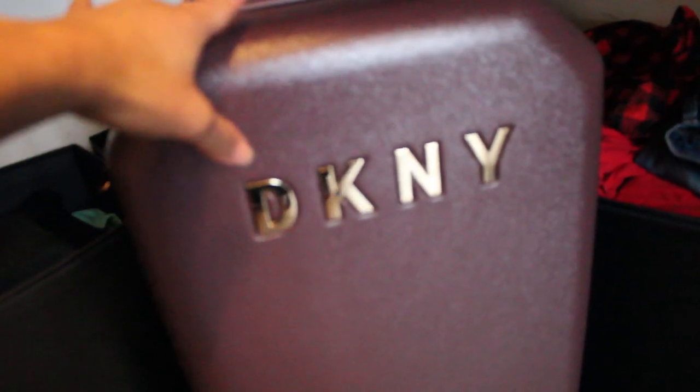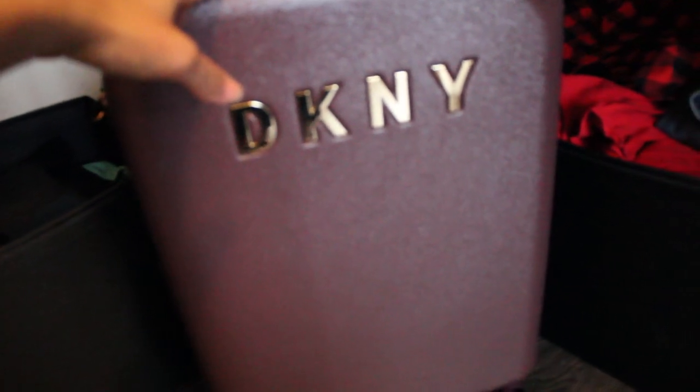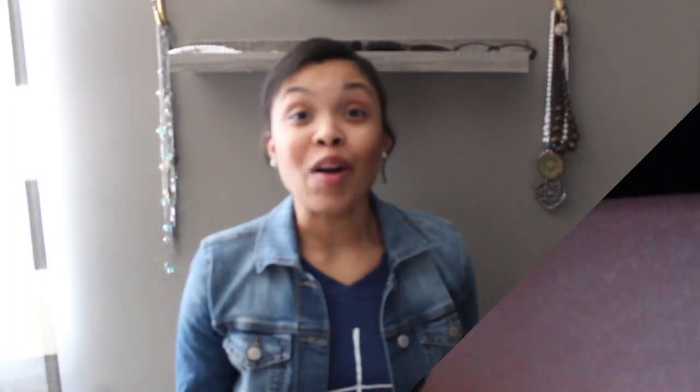It has wheels that glide really easily. What really drew me to this one online is the fantastic interior compartments — I can put my makeup, jewelry, and hair stuff in there. I really like that feature. This piece was $79, and I had a gift card for $75, plus a coupon for signing up for Macy's rewards program — I think that was 15 to 25% off. Grand total: I paid two dollars for this luggage. The original retail value was $250.